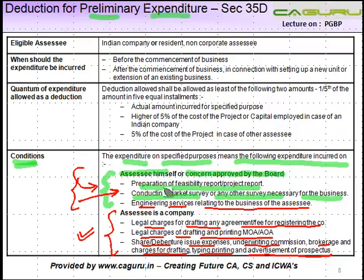The portion just highlighted is specific to a company — where the assessee is a company, even these expenditures are added to the total cost. For other assessees, only the earlier listed expenditures apply.